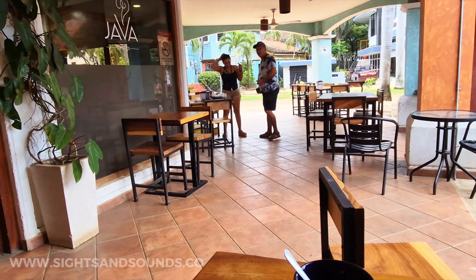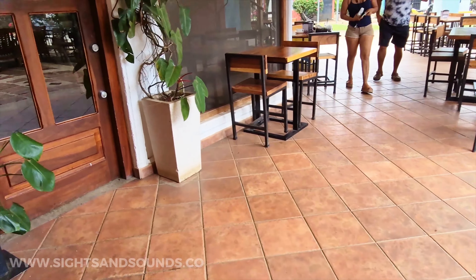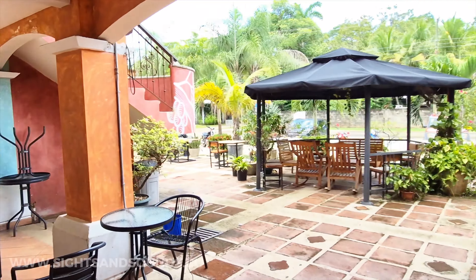Hello and welcome to another video. Here traveling Costa Rica, today we're in Playa del Coco. Just finished my coffee here at Java — we're gonna be walking down to the beach and checking out some things along the way.